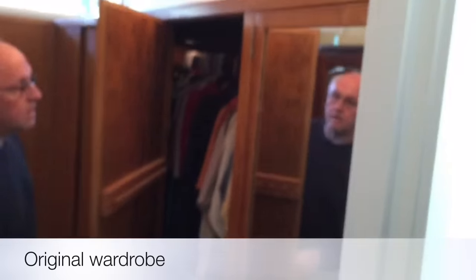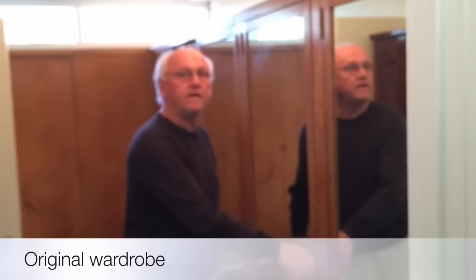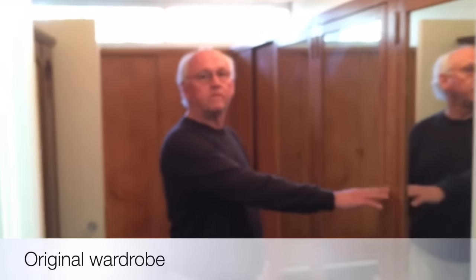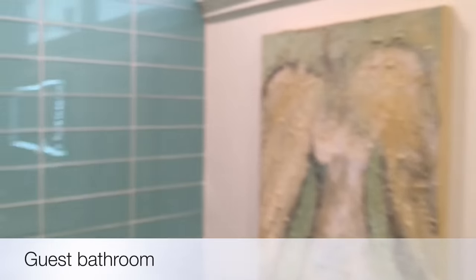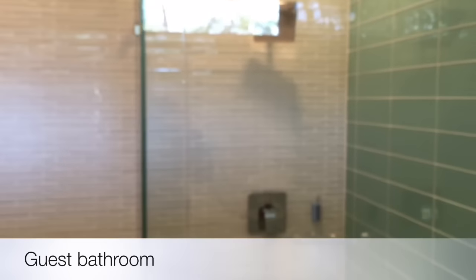We wanted to make sure that we kept as much of the original house personality as we could. We saw this tile in a renovation in Houston, Texas, and we tracked down the contractor, found out where he got the tile, and we just basically copied it.